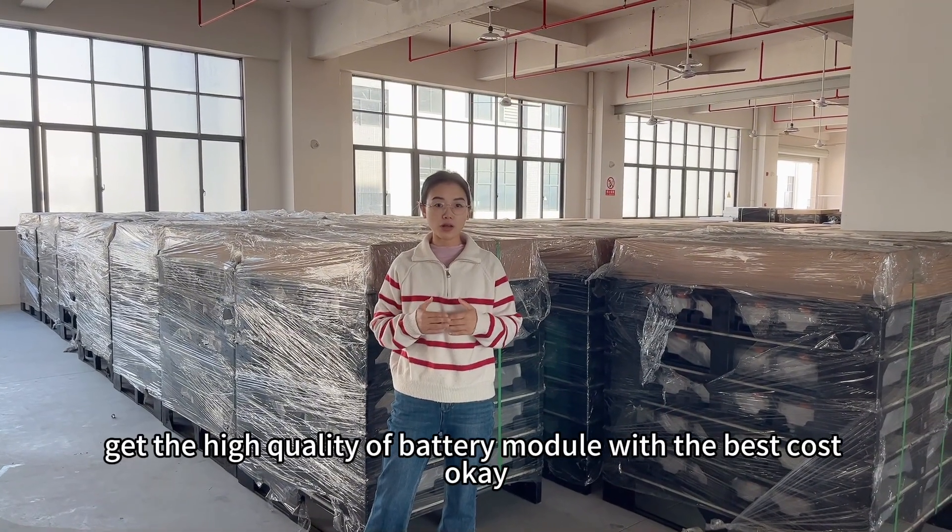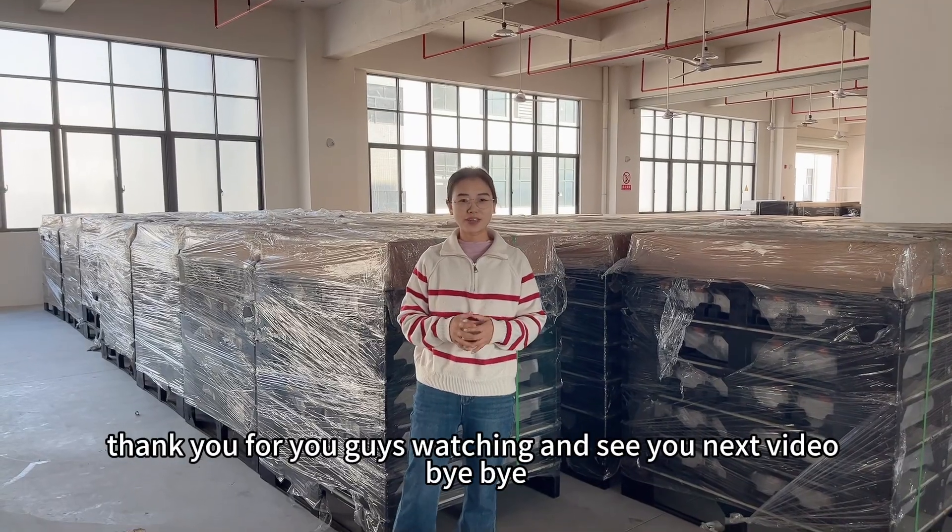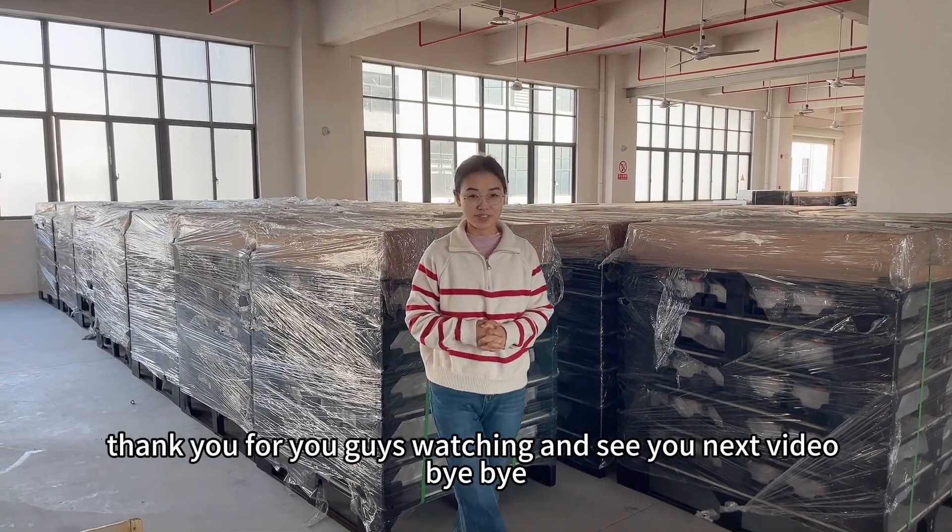Get the high quality battery module at the best cost. Thank you guys for watching, and see you in the next video. Bye-bye!